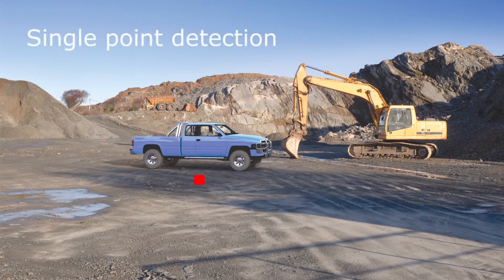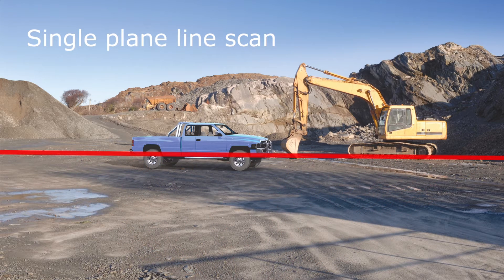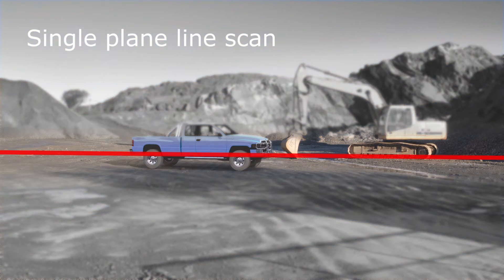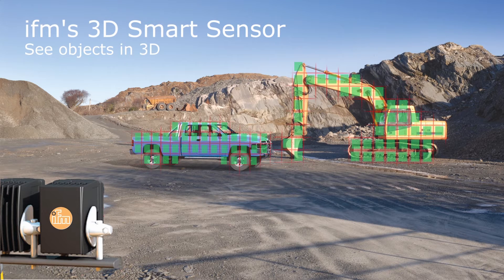Single-point sensors can leave gaps in coverage, missing the object altogether. Laser scanners detect objects in a narrow band across the entire field of view. They can't, however, detect objects above and below that narrow band. The O3M 3D Smart Sensor sees the environment the way we do, in full 3D, providing all of the information necessary for the vehicle and its operator to make the best decisions.